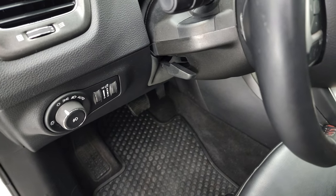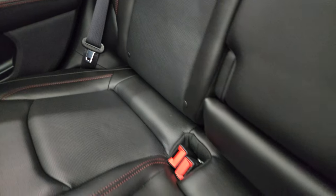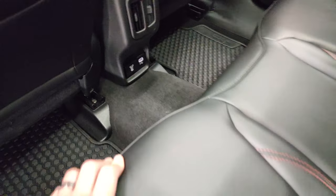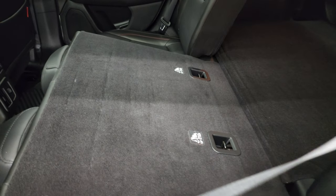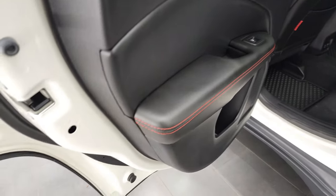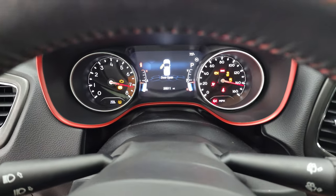It does have auto headlamps, tilt and telescopic steering wheel, power windows, power locks, and power mirrors. The back seats are very clean as well. You do get the latch child safety system for any child car seats you may want to put back here, and all-weather floor mats in the back as well. You get a USB and 115-volt, 150-watt plug-in. These seats do fold down really nice and flat, which is great if you have to haul extra stuff. You do get child safety locks on the back doors and the bottoms of the doors all look really, really good on this vehicle.